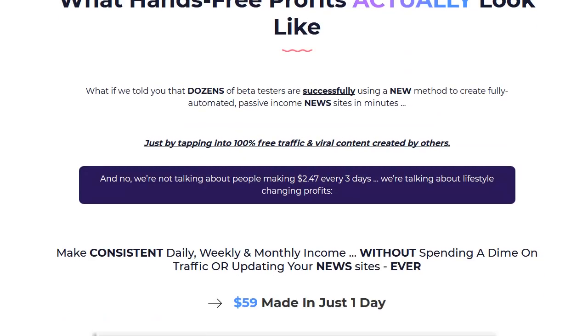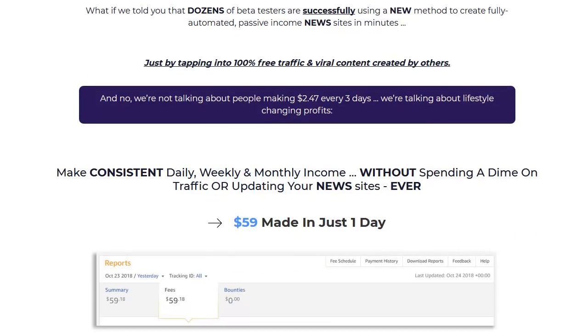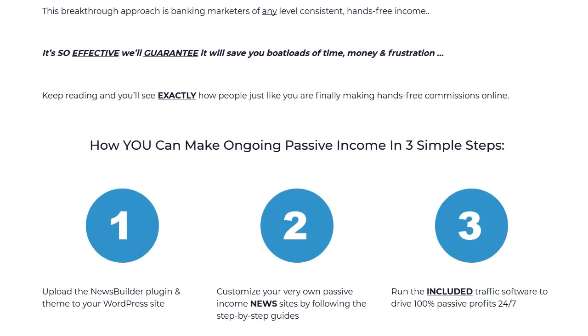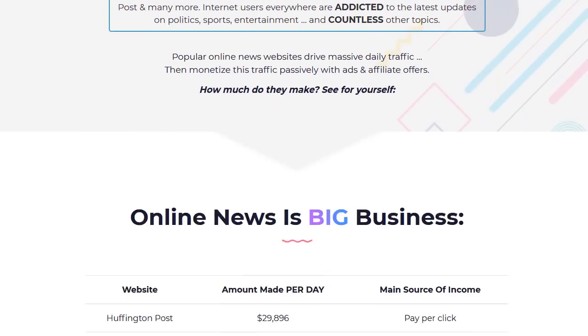A lot of people are trying to find different forms of news so they can get things without bias, so news is really big on the internet right now. That's why these sites can make a ton of money using Adsense. What we're looking at is a WordPress plugin that you install into your WordPress.